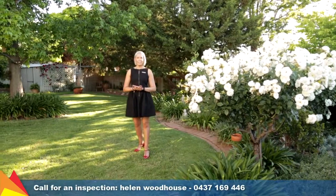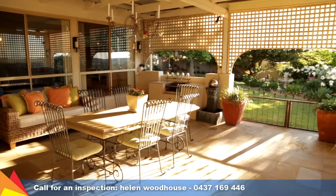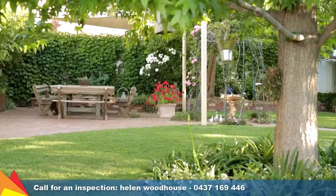This expansive rear yard is surrounded by manicured gardens and features an enclosed pergola area with built-in barbecue, perfect for those summer entertaining nights. Please give me a call — I'd love to show you through.